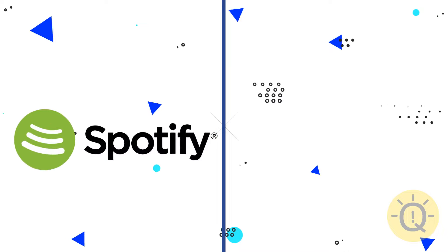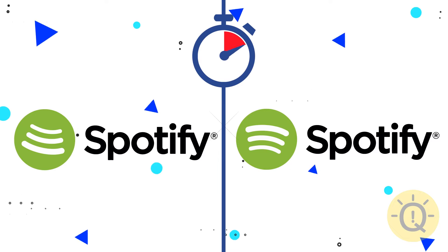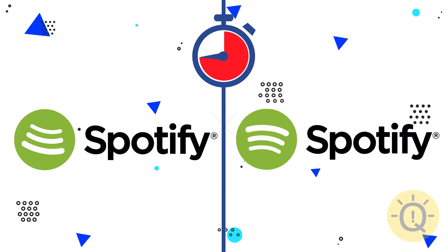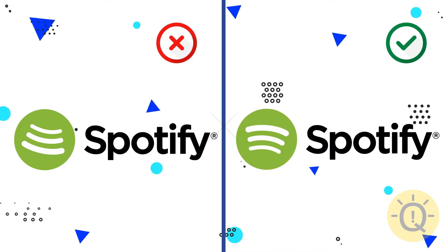Do you like music? Can you spot the original Spotify logo? The correct logo is on the right. The left one is a mirrored image.